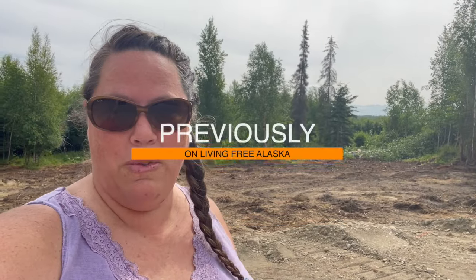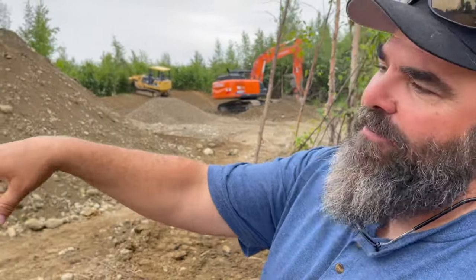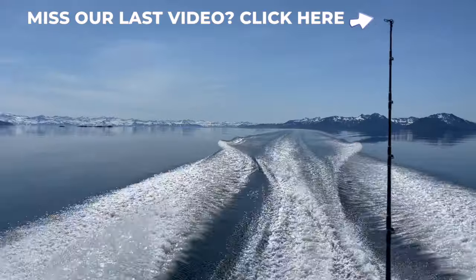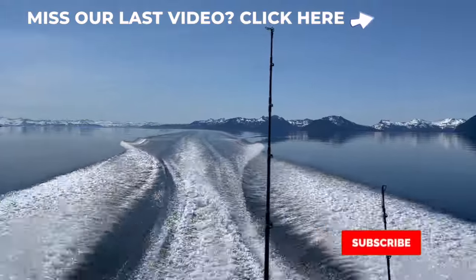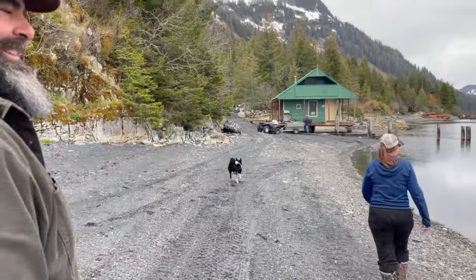Previously on Living Free Alaska, we share the progress of our first phase of construction on the homestead, and then we take you on a boating adventure to a remote island lodge in the far reaches of Prince William Sound.